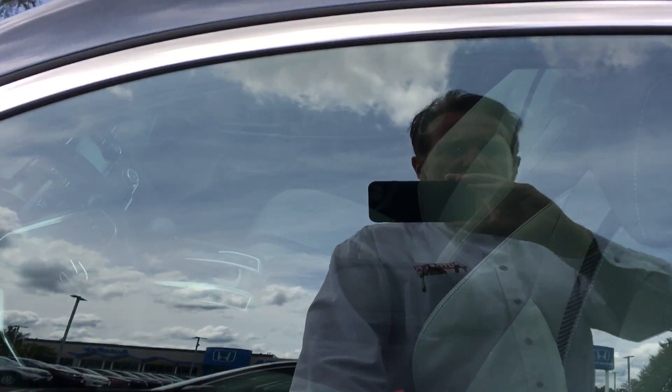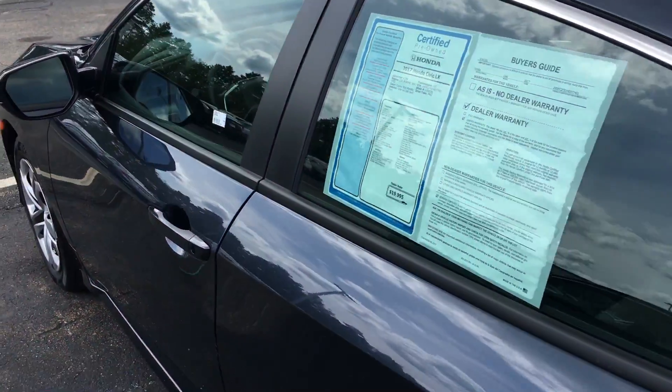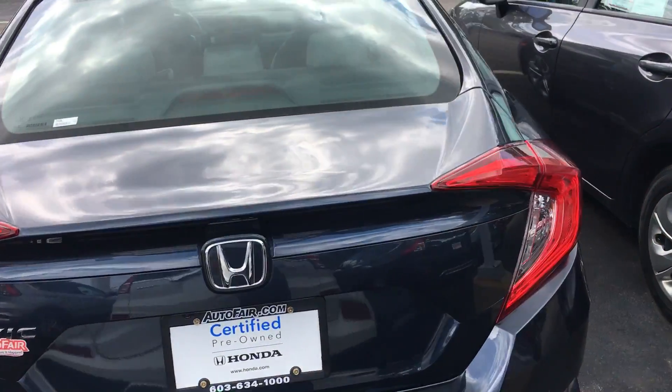The car has a 125,000 mile warranty on it. It's Honda Certified, so it's certified nationwide, and it has bumper-to-bumper warranty up to 48,000 miles from the day of manufacture.